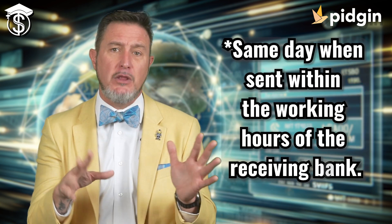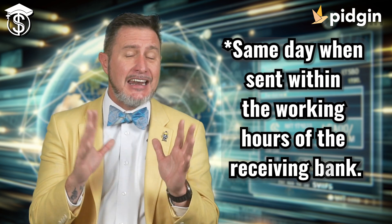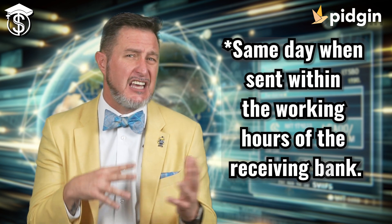There is a little catch here: this works as long as it's within the working hours of the bank that is receiving the money, and it can also be somewhat dependent on time zones. However, this still does help to provide a lot of great benefits.